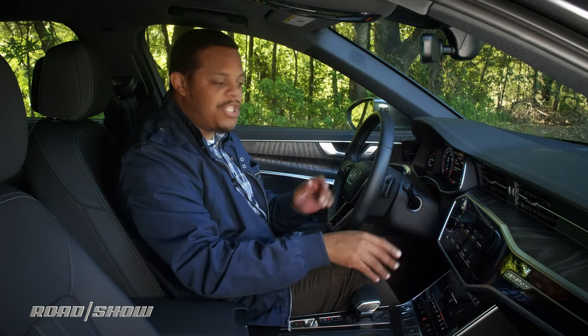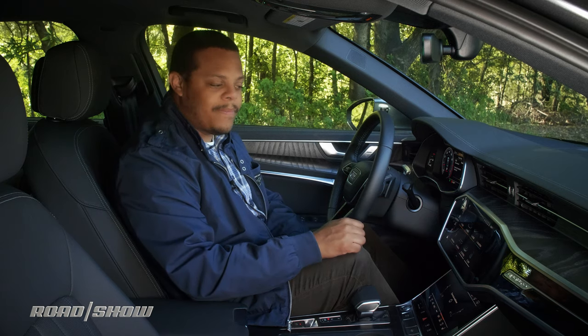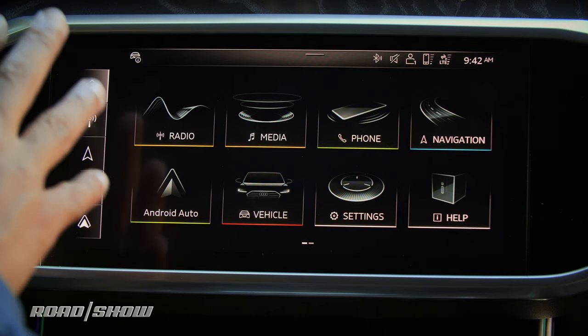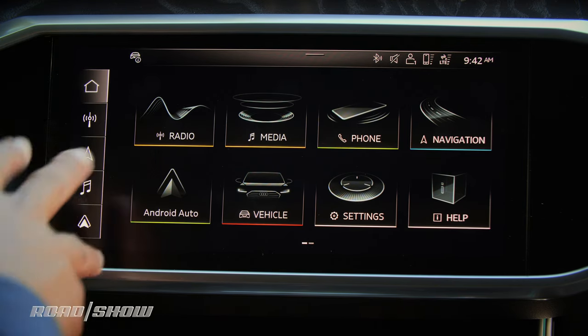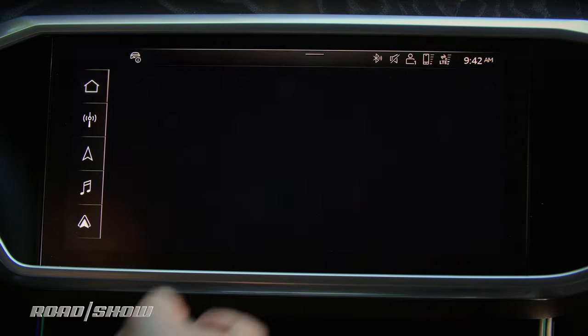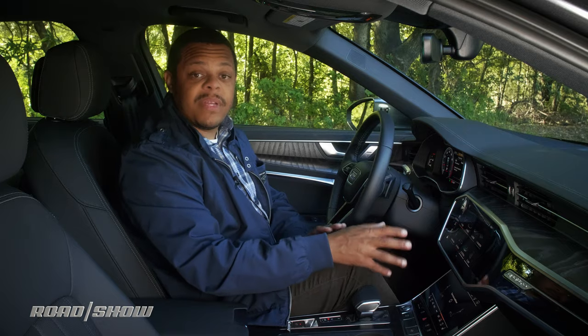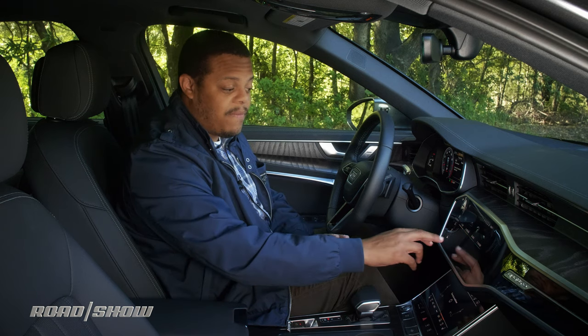If you prefer a lighter touch, you can turn off touch response in a menu. Along the edge closest to the driver, you have five shortcuts that are customizable and pretty much consistent — they'll be here no matter where you go in the interface. If you pop into the map, they'll be there. If you go into the radio, they'll be there as well.